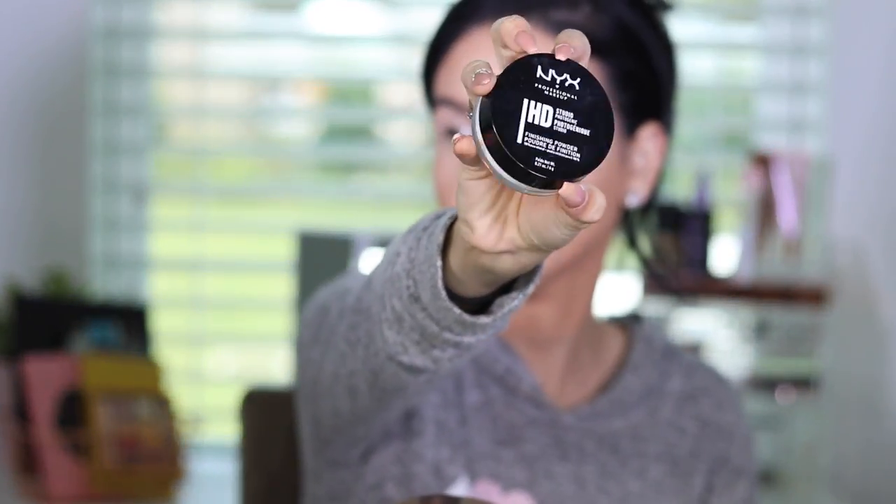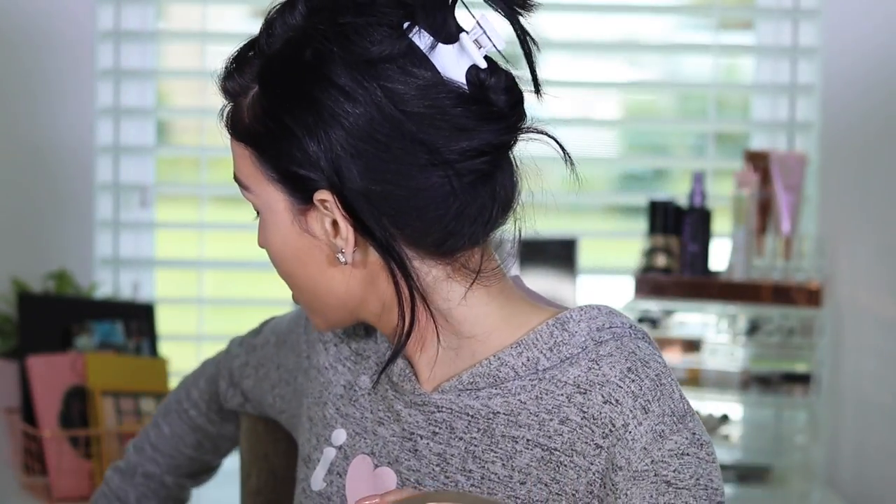We're going to bake our eyes with the NYX HD Studio Finishing Powder — the white one. Oh wow, this is very thin. I've never seen it this thin — you can't even pick it up with a damp beauty blender. We cannot bake our under eyes with this, so we're going to skip that — big epic fail. You can use the Air Spun powder from the drugstore, it's really good. I ran out of it, so I have to use a high-end powder for now.